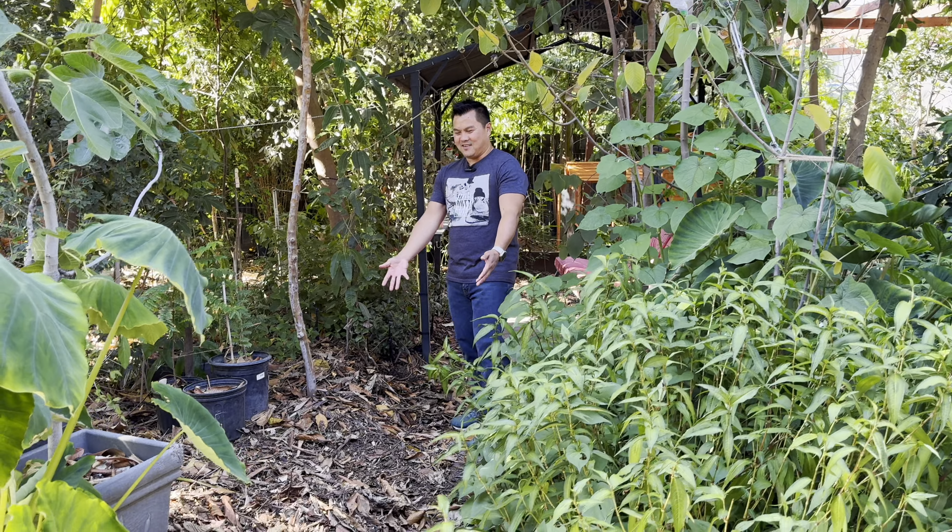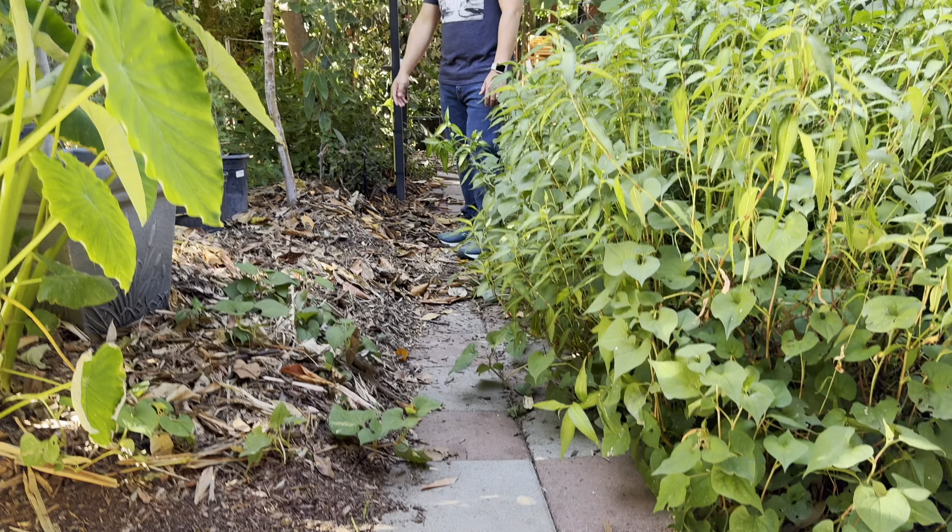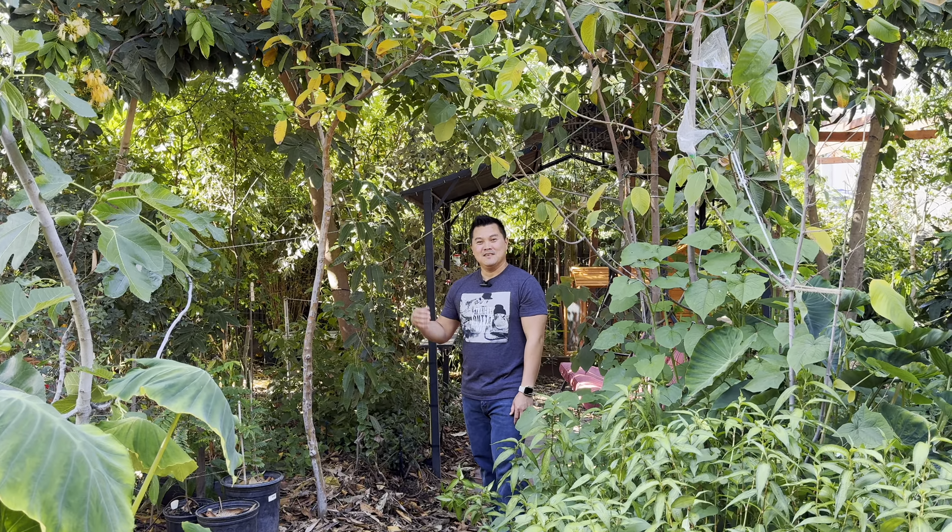The chickens — they like to mess up my yard. It seems that's all they do: scratch, scratch, scratch, peck, peck, peck, poop.